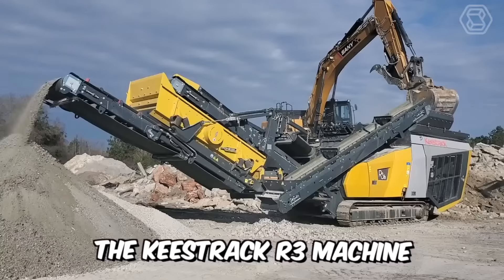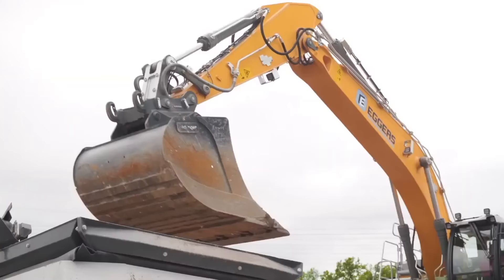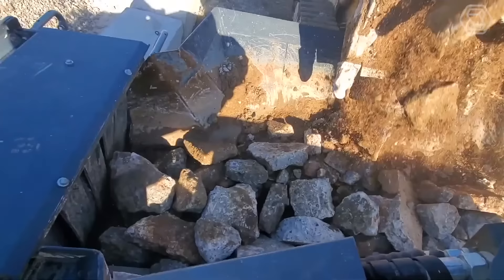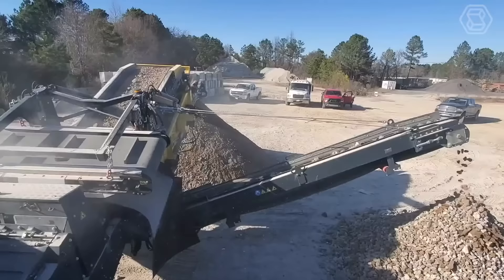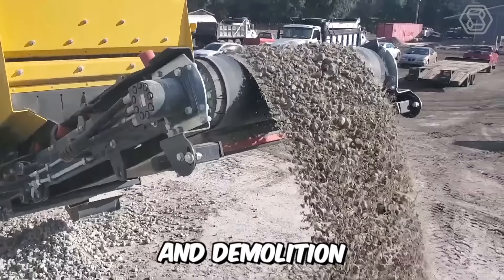The Keestrack R3 machine is the best impact crusher in the industry. It delivers optimum results and product shape at one of the lowest equipment costs. Combined with its relatively small transport dimensions, excellent fuel efficiency, and high productivity, this machine is ideal for primary and secondary crushing, construction and demolition, and concrete or waste recycling.